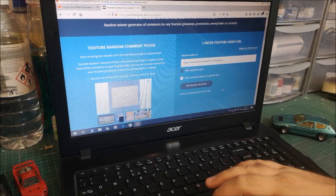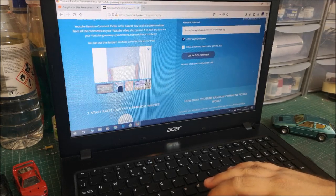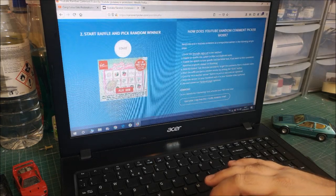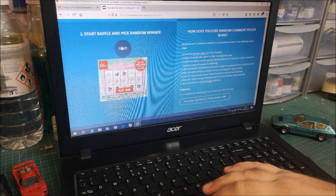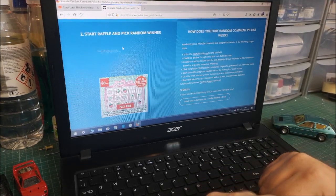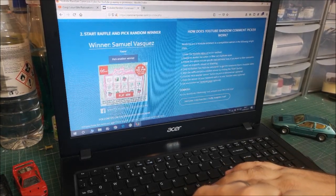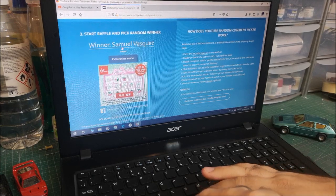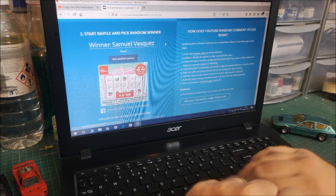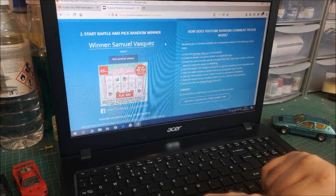There are three hundred and eighty-nine unique commenters — thank you to everybody that commented and liked the video. So let's start the raffle and pick a random winner.